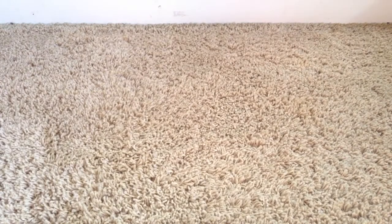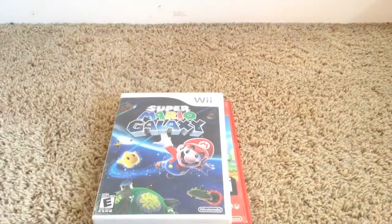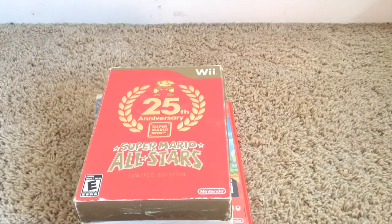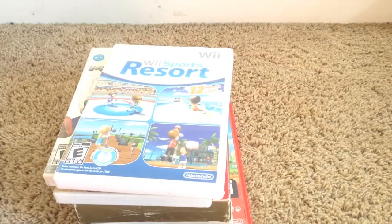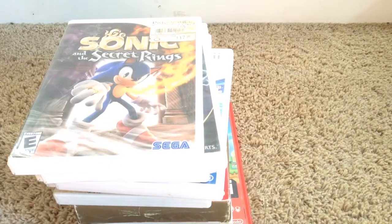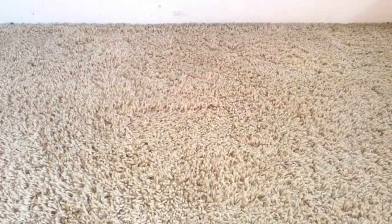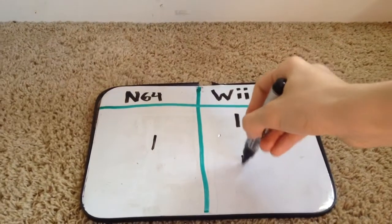Moving on to the Wii: New Super Mario Bros. Wii, Super Mario Galaxy and Super Mario Galaxy 2, Super Mario All-Stars, Kirby's Dream Collection, Mario Kart Wii, Wii Sports Resorts, Super Smash Bros. Brawl, Star Wars The Force Unleashed, tons of Sonic games, and X-Men Origins Wolverine. So both of these consoles had some absolutely fantastic games, so I'm going to call it a tie.